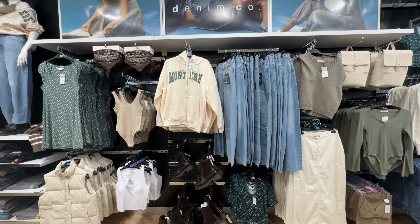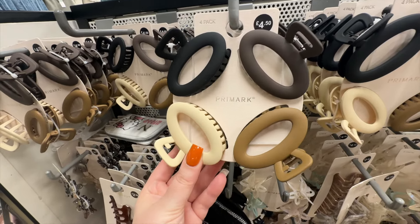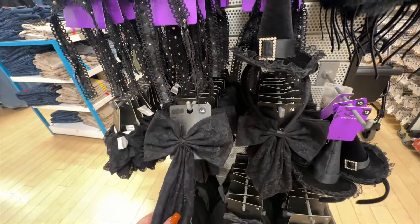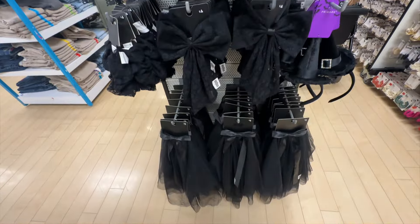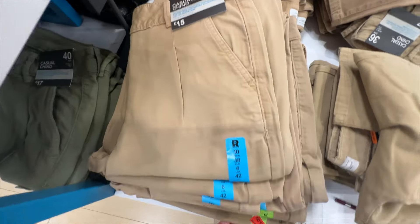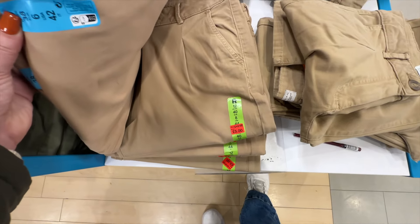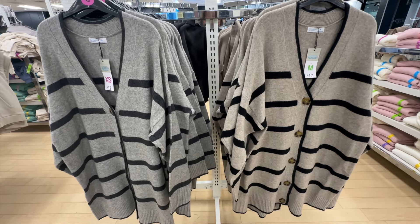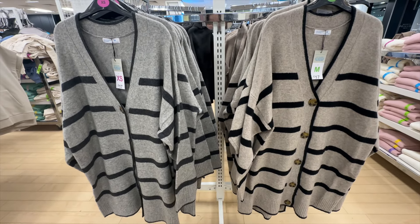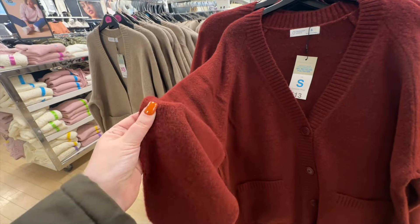This just gives me all the autumn vibes, and these ones are really unusual. They also have some Halloween accessories in stock right now, so worth going and having a little look. I can't believe these chinos have gone down to £5 in the sale — amazing, such good value. It's cardigan season and they have quite a few different ones to choose from. These ones come in at £17 each.